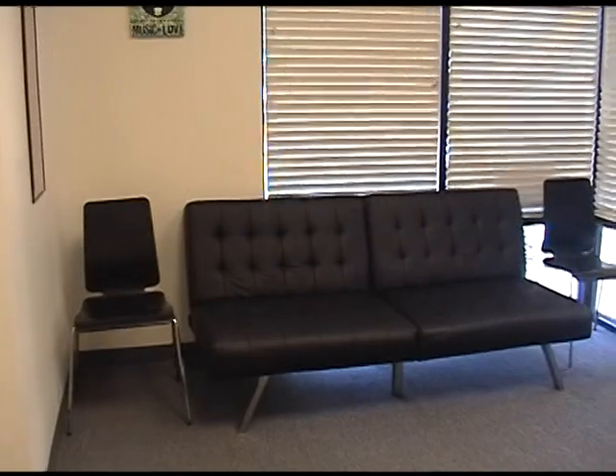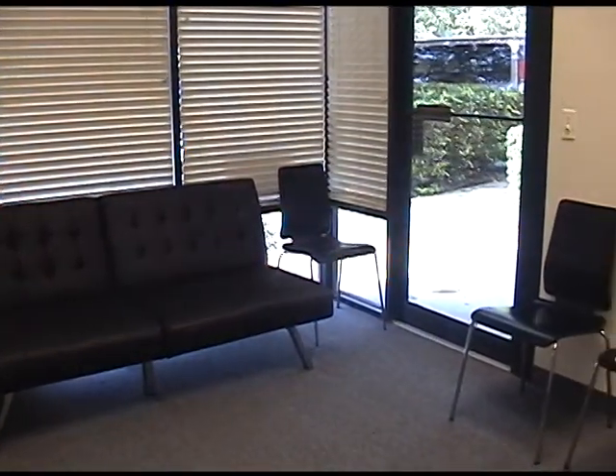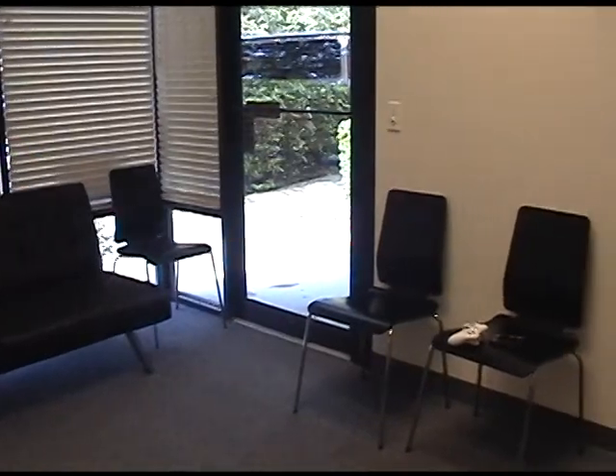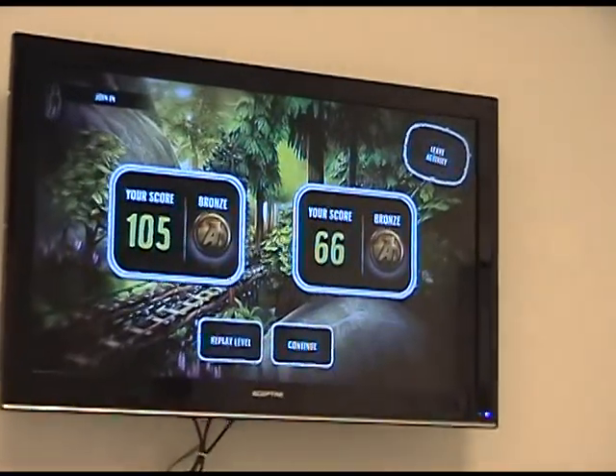This room is for our after schoolers. Once they've completed their homework, they'll have the opportunity to come in here, watch movies, and play the Wii or Xbox Connect — just a little room for them to settle down in after the end of a long school day.